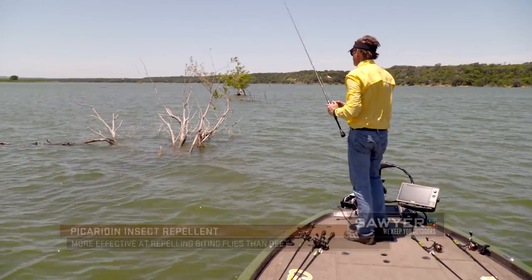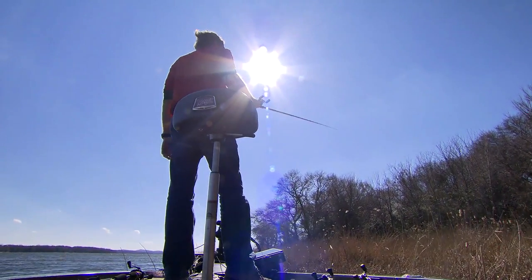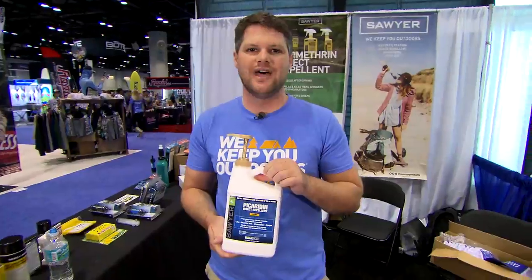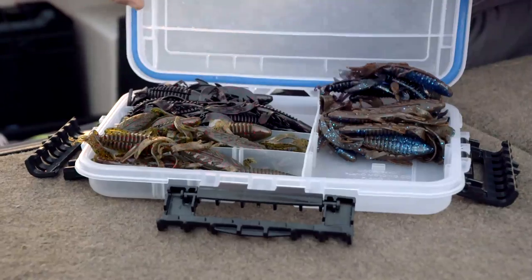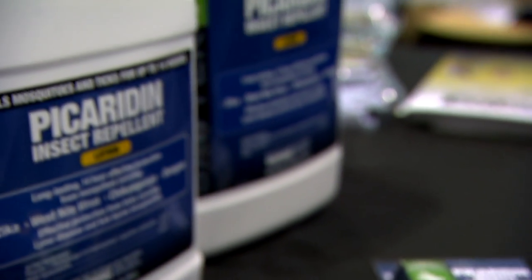The other great thing about Sawyer Picaridin is we call it the Fisherman's Formula or the Sportsman Formula. The reason is it's a non-plasticizer. 100% DEET in its liquid form can harm your synthetics — it can take the paint off the end of your gun and melt all your fishing lures in your tackle box. So stick with Picaridin. It's going to be gear safe and it's going to give you all-day protection.